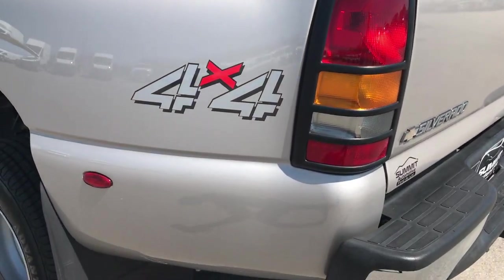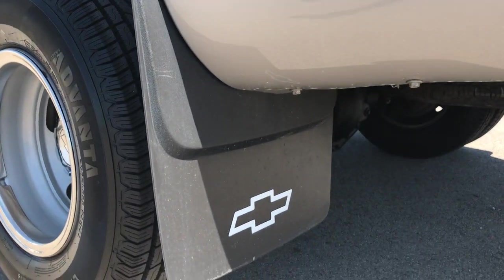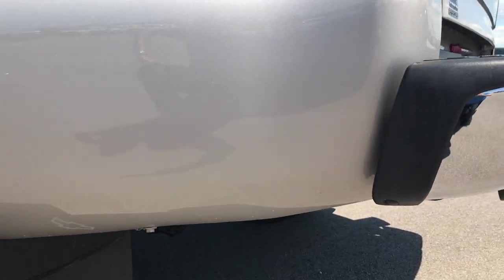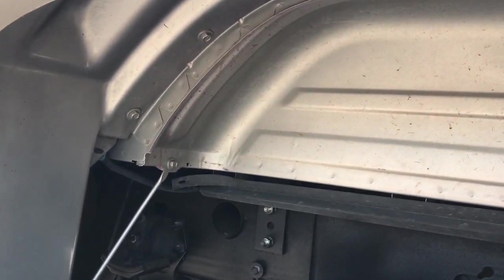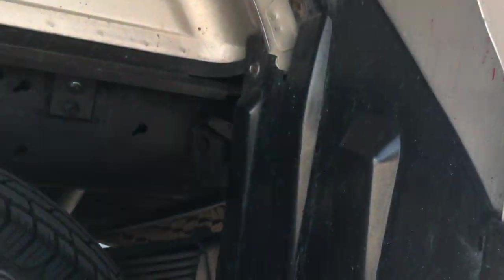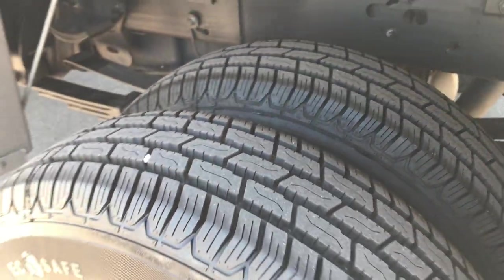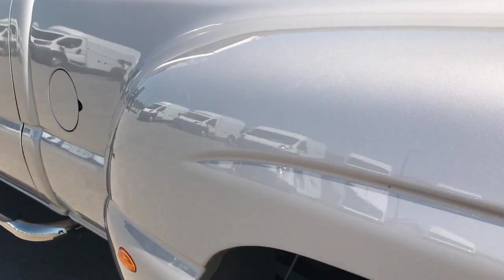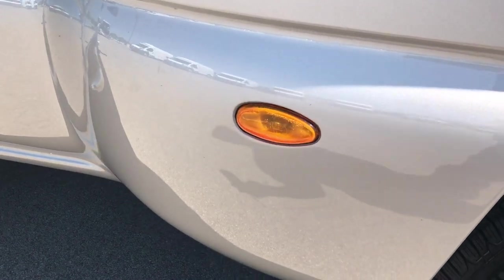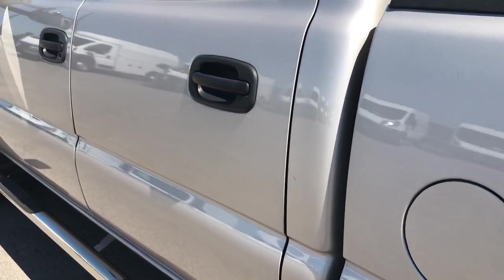The bed is very clean, and down this side of the truck is just as clean as the passenger side. It has nice heavy-duty mud flaps. The back tires are brand new as well, and the rest of this dually tub is just as nice as the passenger side — no cracks, no scuffs, no dents. Very, very nice.